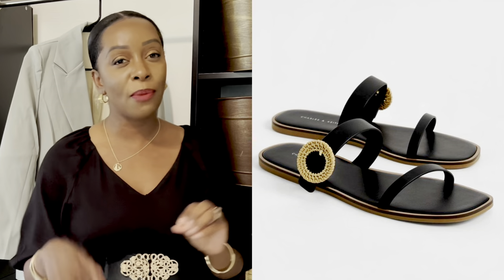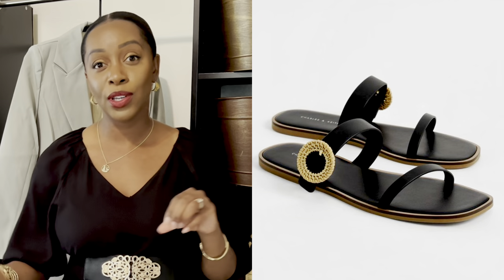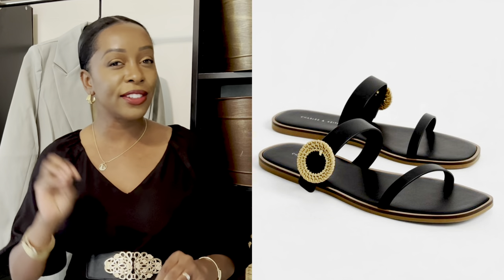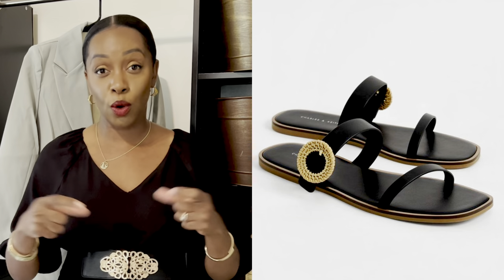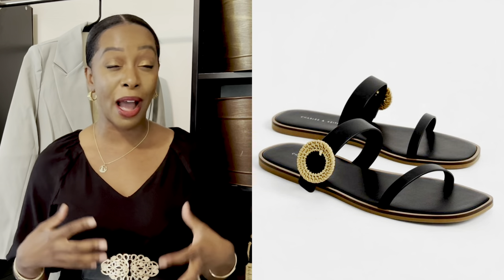The second sandal is this really cute one from Charles and Keith — a black sandal. What makes it stand out is the straw detail on the second strap. You see that little round woven straw detail? That's beautiful because we're pulling in straw this time of year, and that's a little nod to that trend. This one is very delicate but also very statement-y, with a delicate top strap and a thicker, wider strap for support. It ranges for about $50 — a really good flat, comfortable, useful sandal.